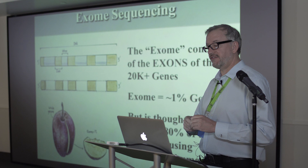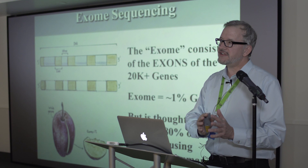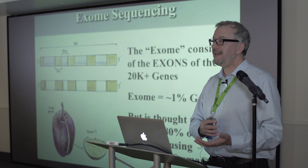The exome consists of about 1% of your total genome. The reason they focus on this 1% is that about 80% of known genetic disorders are in that coding region, making it the most important part of the genome.